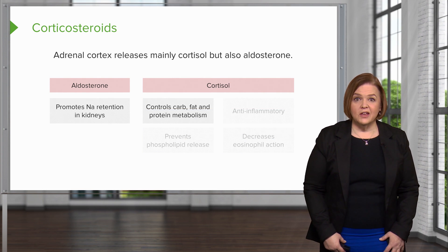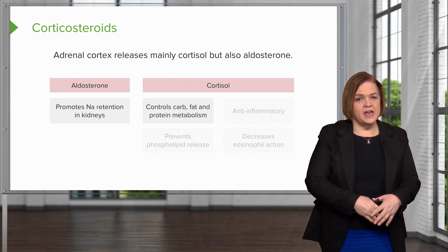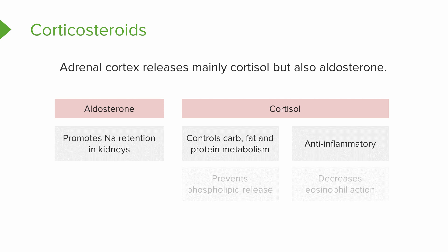Cortisol gets more personal — it controls carb, fat, and protein metabolism. This is the one that helps put weight on right around the middle where nobody wants it. It's also an anti-inflammatory: if you're having a major inflammatory response, this will help suppress it. It stops phospholipid release and decreases eosinophil action, helping with the inflammatory response. So aldosterone handles sodium, but cortisol handles carb, fat, and protein metabolism — and really focus on that anti-inflammatory effect, because that's predominantly our goal when we give corticosteroids. Make sure you circle anti-inflammatory and star that — that's the therapeutic target.